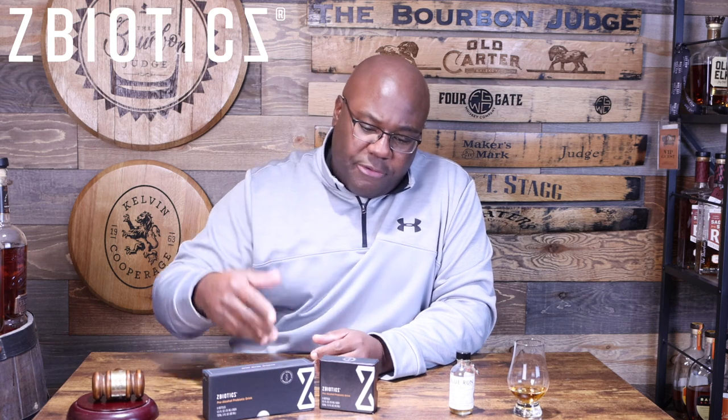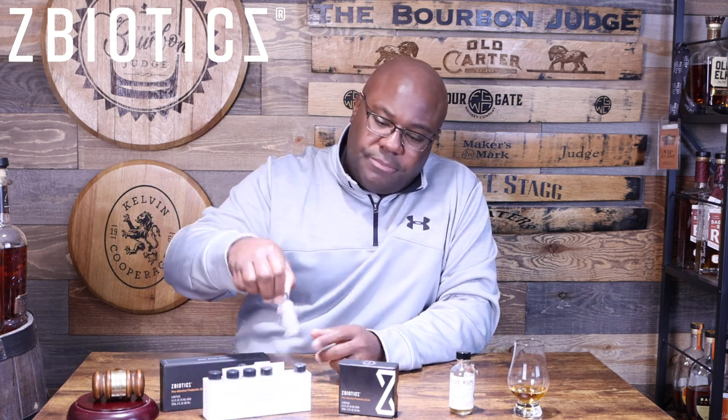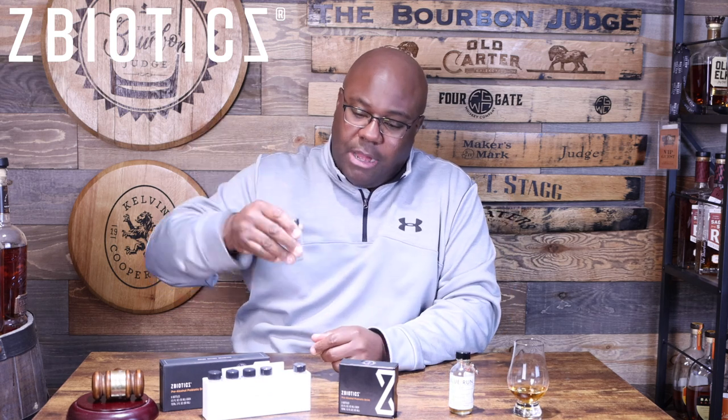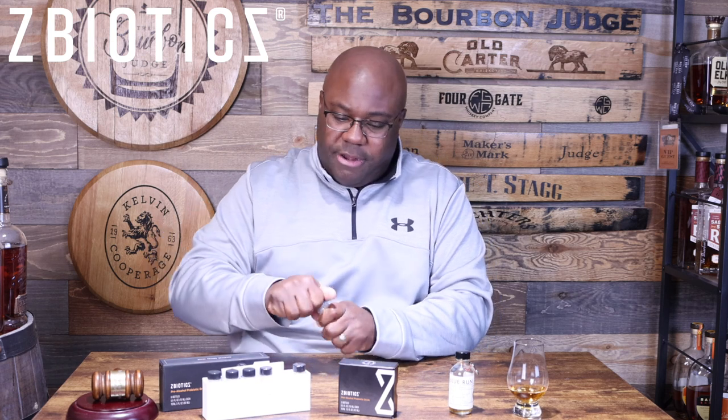They have a couple different options — this is the three-pack option, and this is the six-pack option. It works very simply: take one bottle, shake it up right before you drink alcohol, and just drink it. Take the wrapper off there.